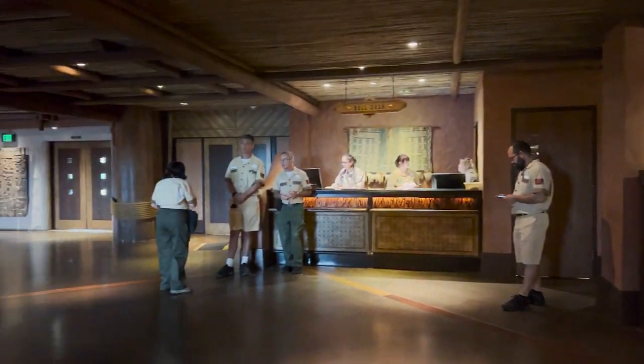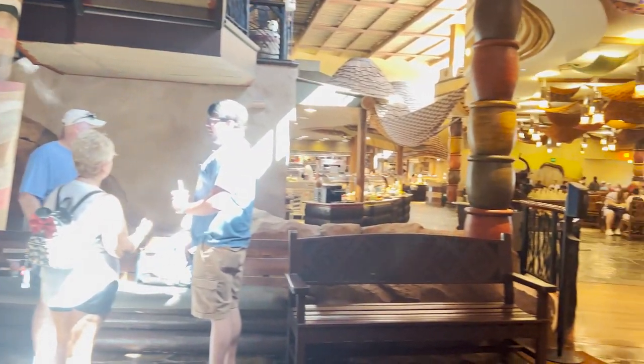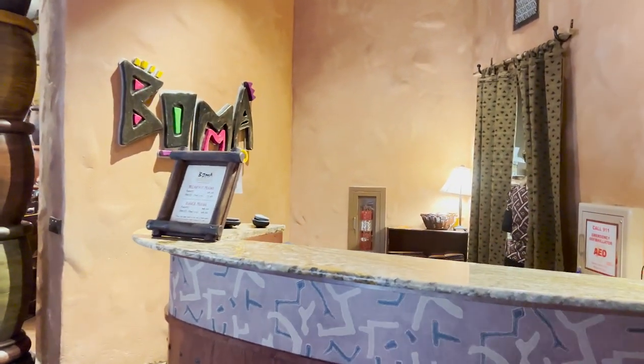Bell services and the front desk are available to your left, and several fantastic dining options are available nearby. Starting with Boma, one of the best buffets in all of Disney World, and a fantastic spot for people who want something a little bit more adventurous than a standard buffet. It is available for breakfast and dinner.